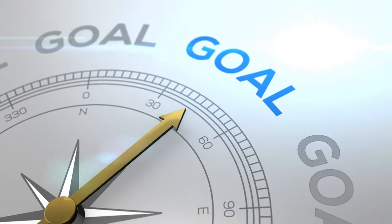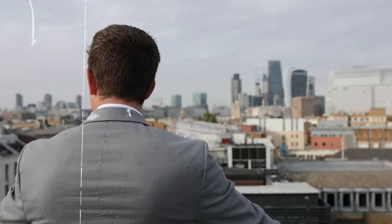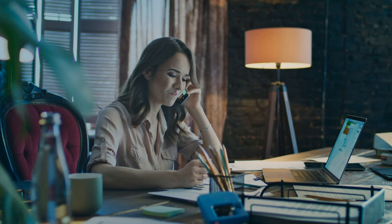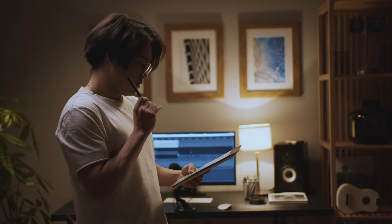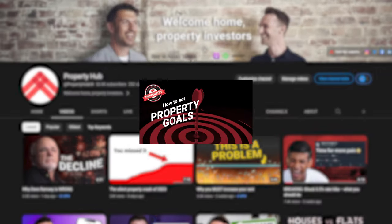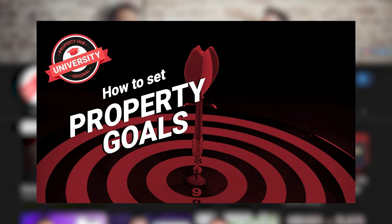Step two is to educate yourself about the basics. Step three is to figure out what you actually want — in other words, set some goals. This is unbelievably important because whether you want to buy one property for a bit of spare cash, become a mogul, leave your job as soon as possible, or provide for your pension — these are all valid goals but you'd achieve each of them in a different way. Figuring out what's important to you is a vital step. It's also really motivational because there will be some tricky stuff ahead. We've got a free course specifically about goal setting on this channel — we'll link to it below.